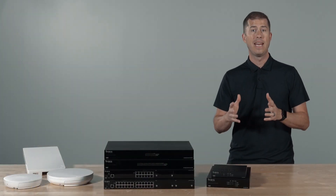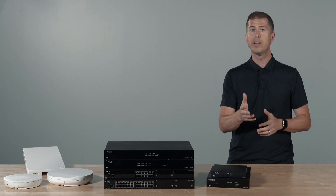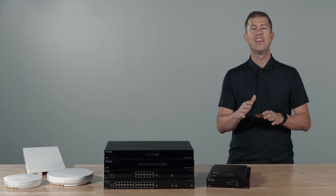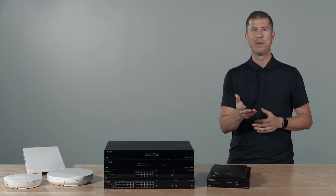By building a complete networking topology using Arachnus and Oversee, you can confidently deliver a powerful multi-gig throughput solution in nearly any job. Thank you, and as always, happy installing.